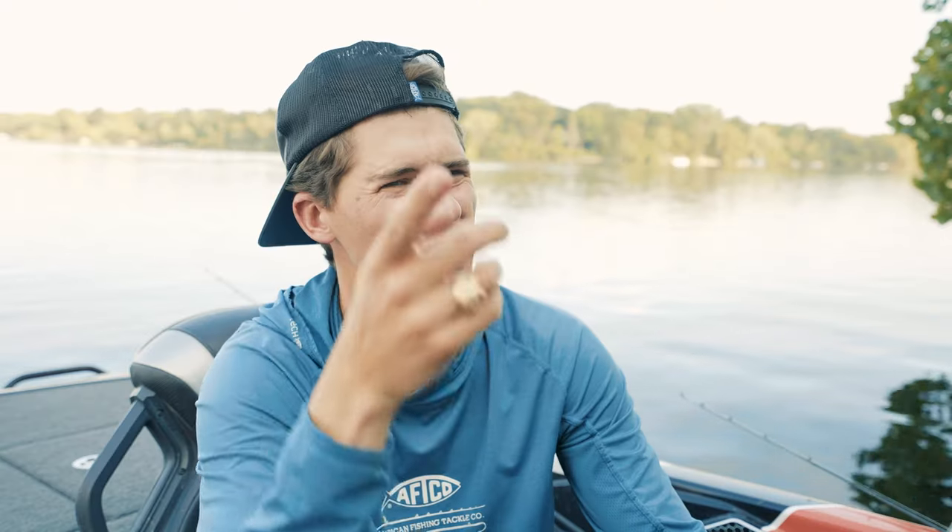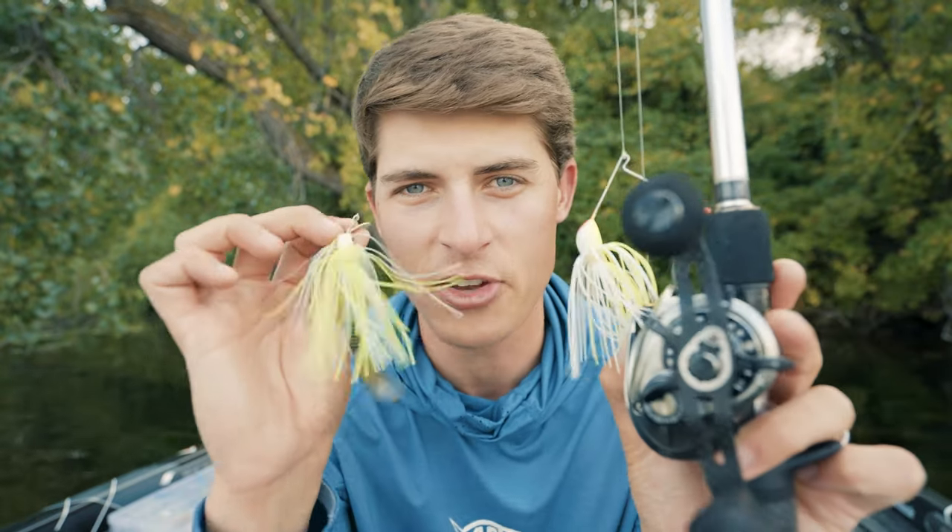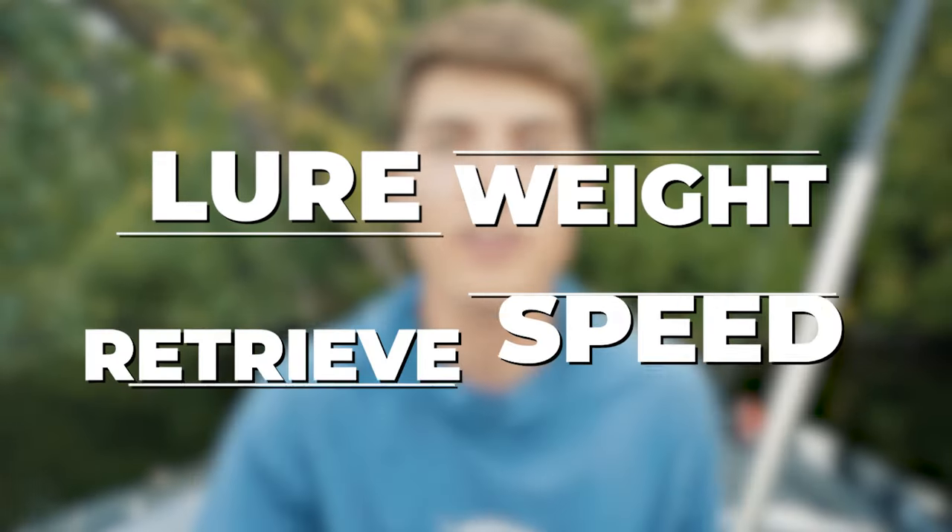Now you might be thinking: I'm confused because I don't know how to get my spinnerbait to sink down to a certain water depth. How am I supposed to know how deep my lure is, and how do I keep it there? If I get excited and speed up my retrieve, who knows how shallow my lure will get. How do you keep the bait in the strike zone? Well, that is a fantastic question, which brings us to today's hack: learning how to adjust your lure weight and your retrieve speed for every fishing situation.